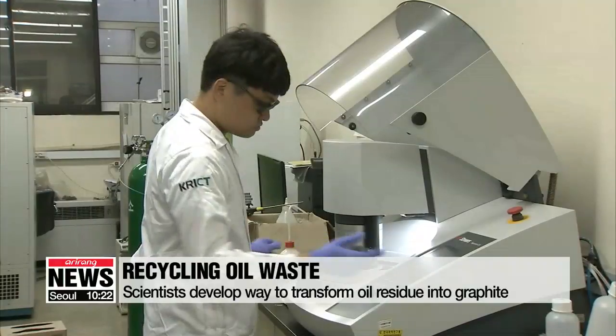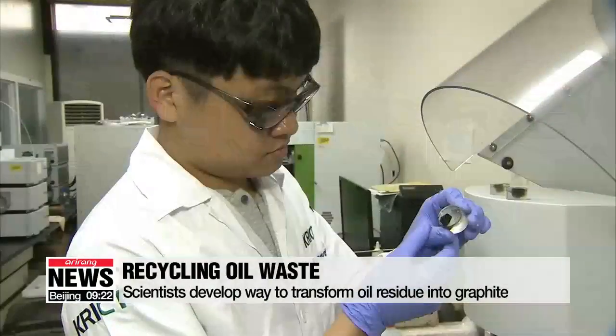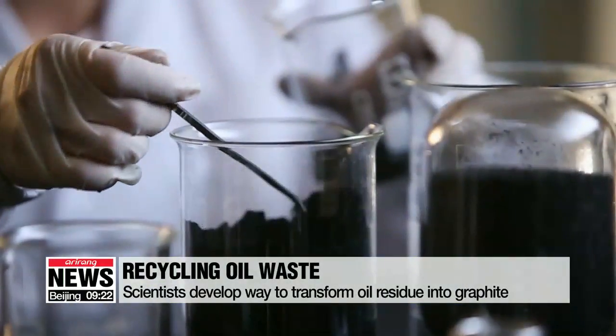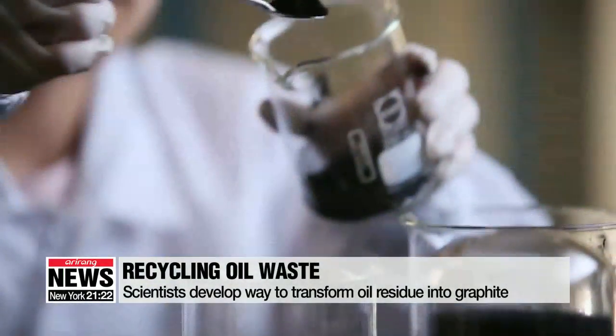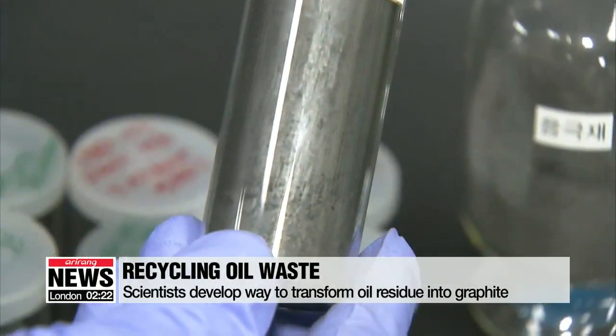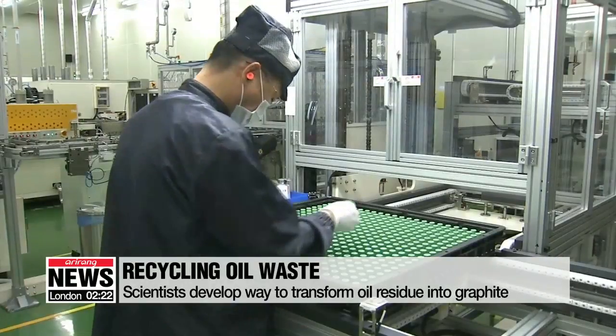The Korea Research Institute of Chemical Technology announced that it recently developed a technology that can produce synthetic graphite out of petroleum waste. Synthetic graphite is considered to be one of the most useful resources in manufacturing electronic products and appliances, since it boasts a high conductivity rate for heat and electricity.